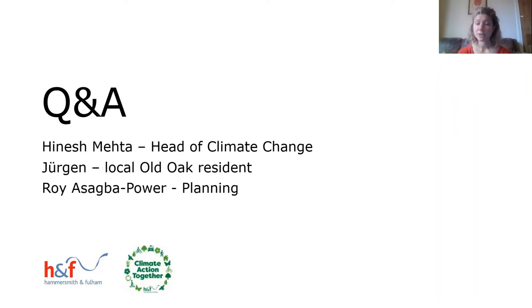The first question goes to Hinesh: Is there anything we can do to make it easier for homeowners to install external shutters or solar shading? Could we have a borough-wide scheme similar to Solar Together, or make planning permission easier for this type of measure?